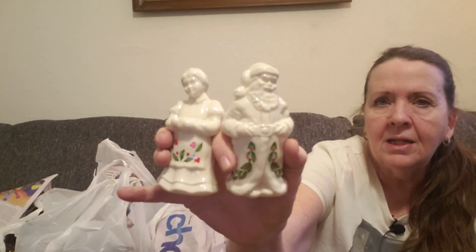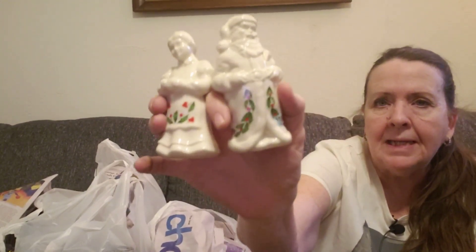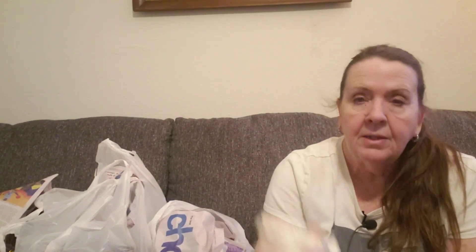I found some Lenox salt and pepper shakers. These were priced kind of high — they were $7.99 — but I think they'll do pretty well. It's Mr. and Mrs. Claus. I still have to look these up, and I didn't see any chips or cracks, which is amazing because they were in a baggie. They do say Lenox on them — there's the mark on the bottom. I'll look those up and hopefully price them high since I paid a lot for them.